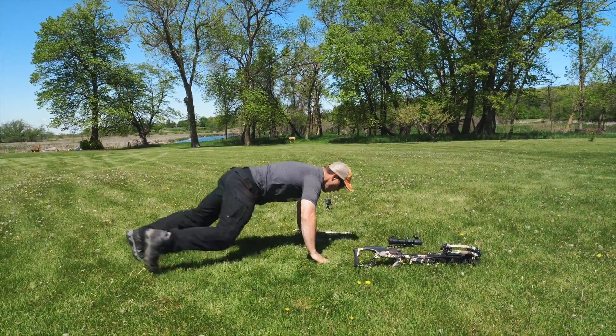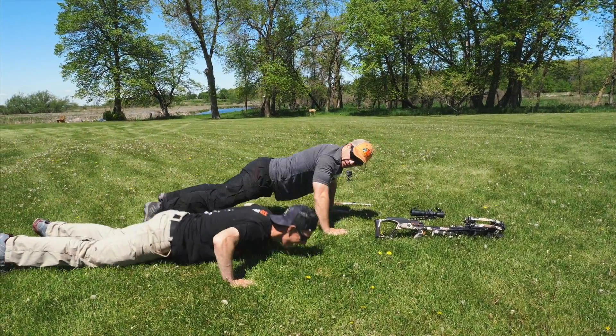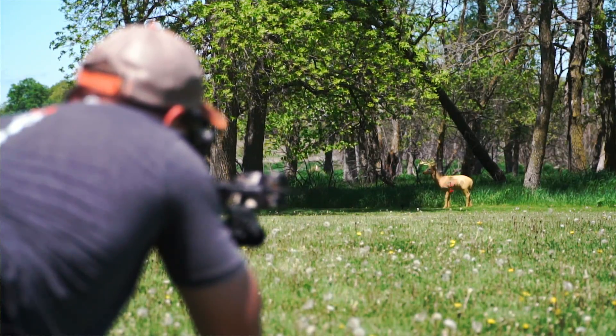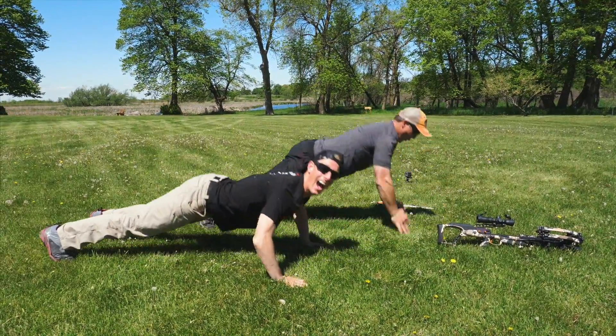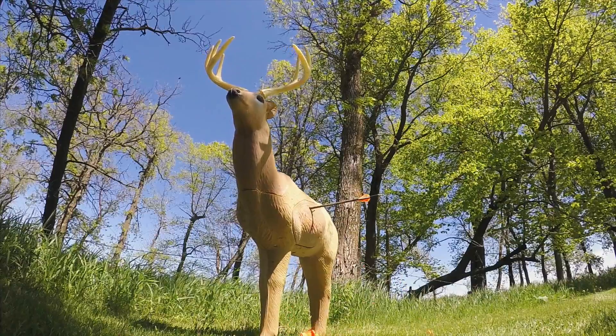Nailed it! One, two, three — can I get some of those? Come on! One, two, three, four, five! That's how we do it with the push-up shot!